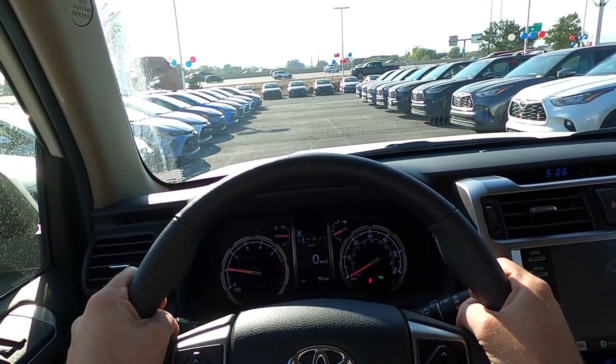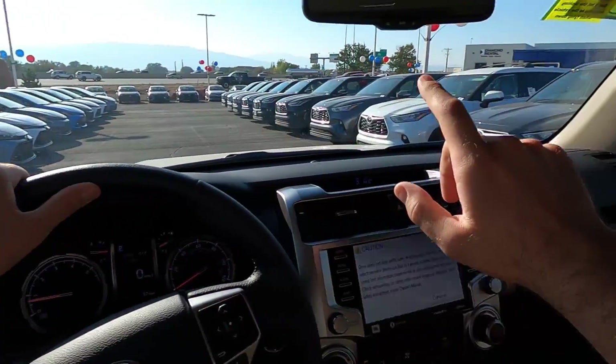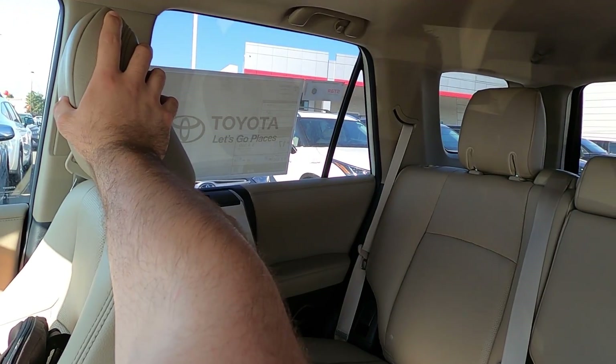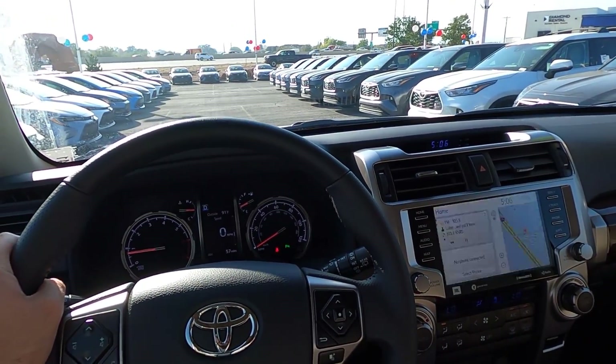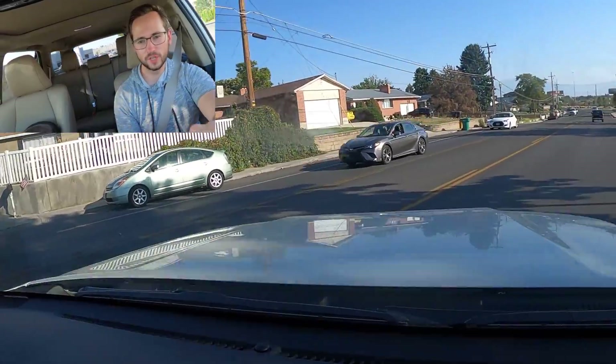Let's quickly talk about visibility in the 4Runner. Visibility over the hood is super solid, and through both mirrors and throughout the rear is pretty good as well. The A-pillar does block things just a little bit, but it's not bad by any means. Let's set off in the 4Runner Limited.